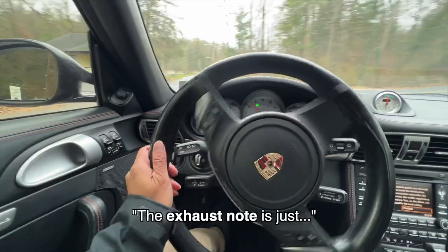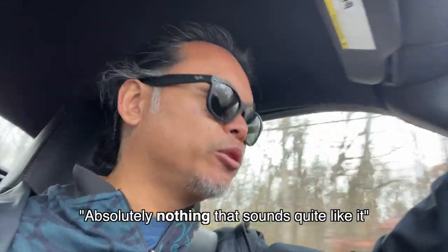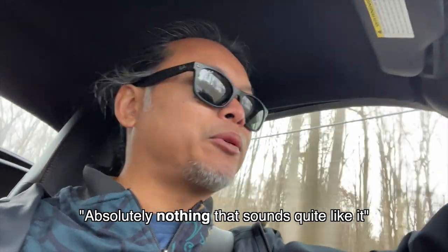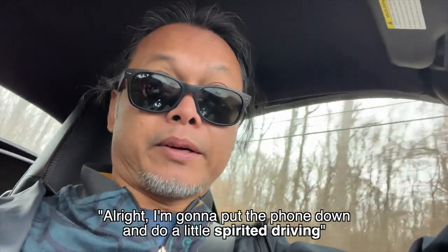I just love the way this car sounds — the exhaust note is just absolutely nothing that sounds quite like this. But alright, I'm gonna put the phone down and do a little bit of spirited driving.